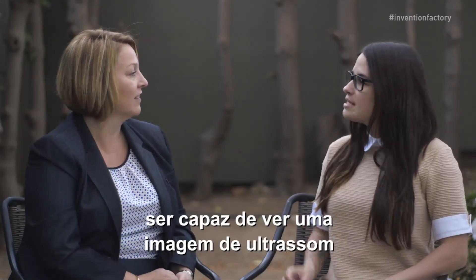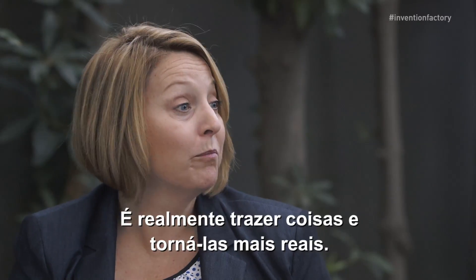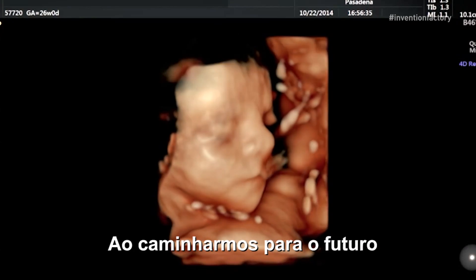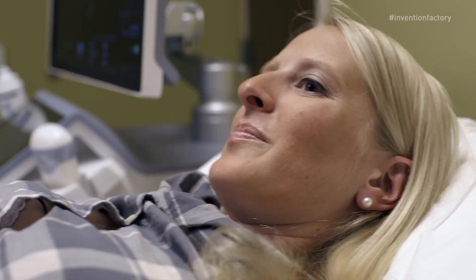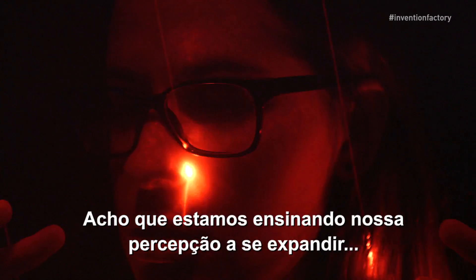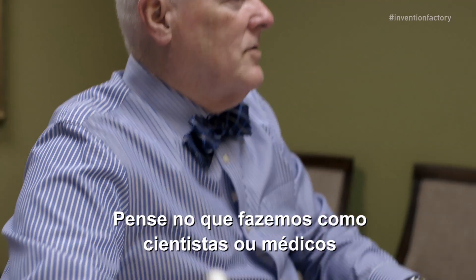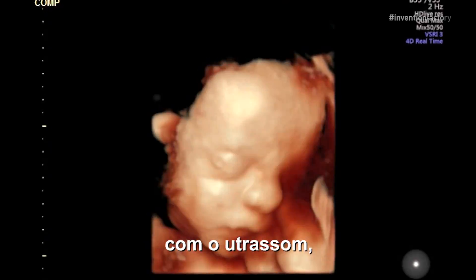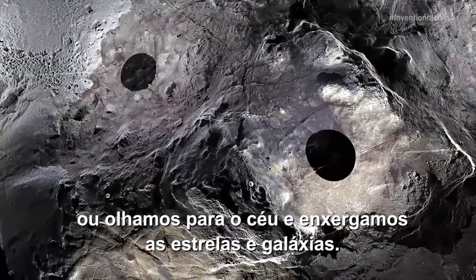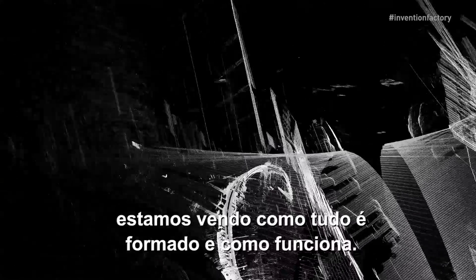How does being able to see an ultrasound image change our vision of reality? It's really bringing things and making them more real. As we move forward in the future, I think that reality is just going to get more and more clear. I think that we're teaching our perception to expand — it's getting stronger. Think about what we do as scientists or physicians looking into the unseen world, whether it's with ultrasound. We look beneath the earth, we look at how the earth is made, or we look into the heavens and see the stars and the galaxies. We're really discovering the unknown — seeing how did this all come together and how does it work.